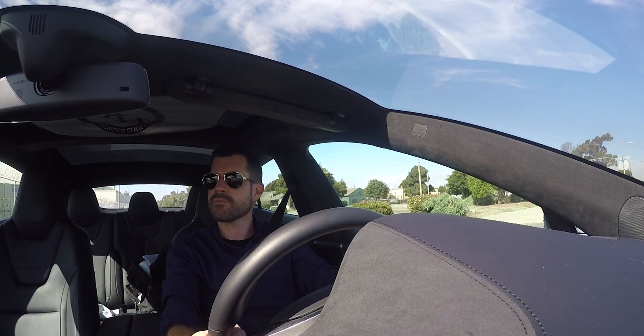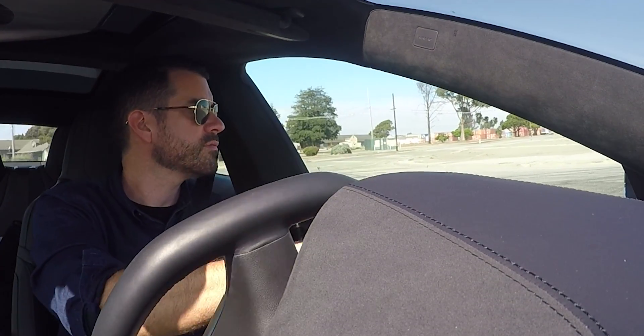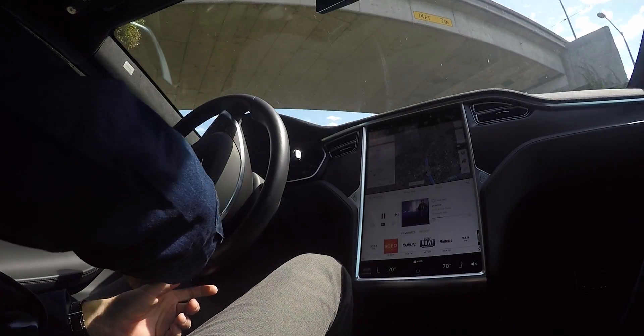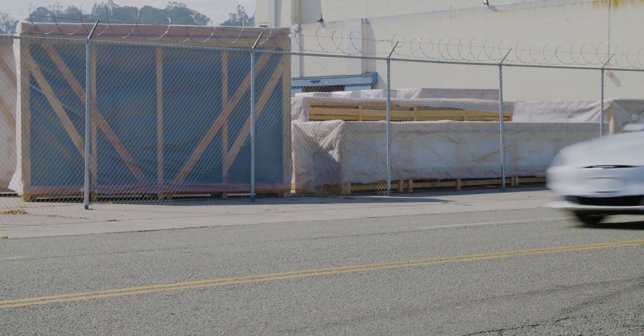This car is now running version 8.0 — it's Tesla's latest software. This is a beta version that we've been given an early look at. It's on this 17-inch screen here in the center. This is the way you interact with your Tesla and this is where you see all the differences.